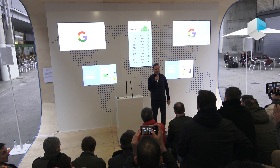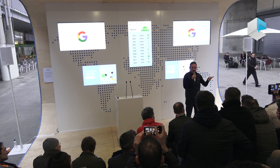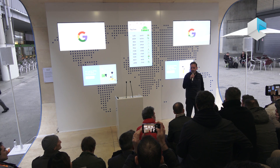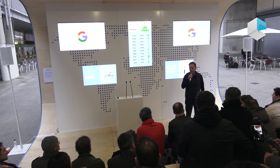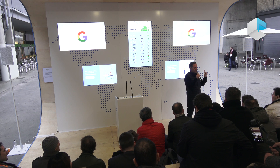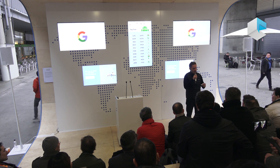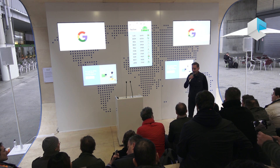Thanks for coming out today. I'm going to do a quick introduction to a couple of people and then set you guys free to take a look at all the stuff we've created. We've got booths all the way down that showcase all the great work we have from Google. In the Assistant section we can do demos in Spanish, German, English, and Italian, so definitely come by there.